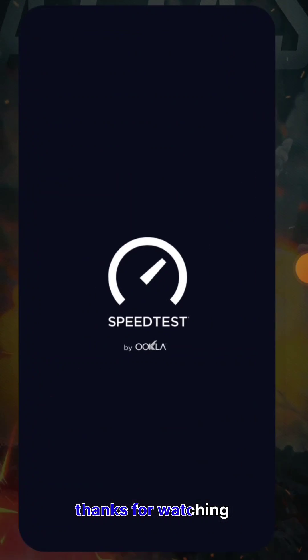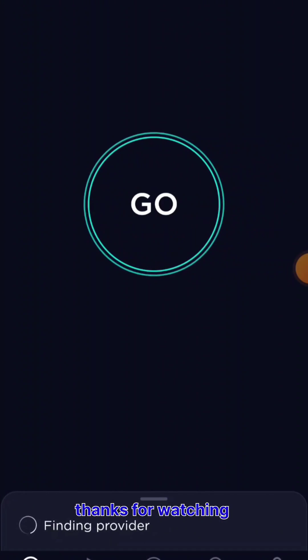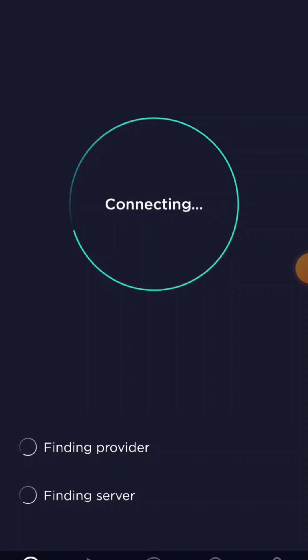Let's start connecting. I have set the preferred network. Let's see the speed of the 4G network.